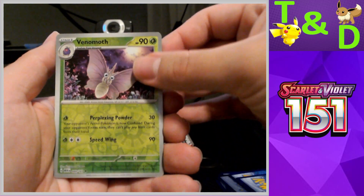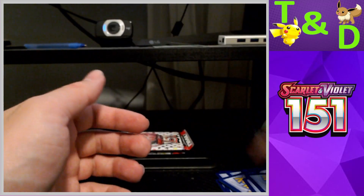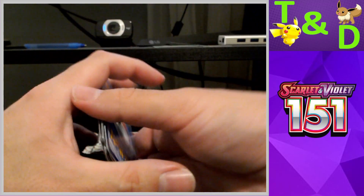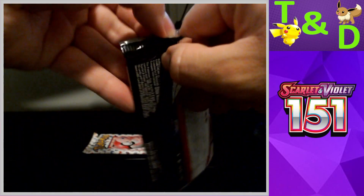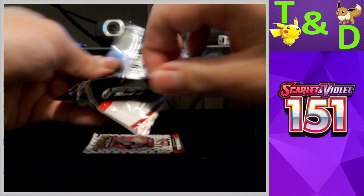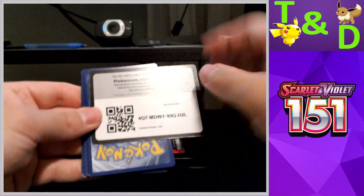Pack two: reverse Venomoth, reverse Slowpoke, another Aerodactyl — another grass energy. Oh no, it's almost the same pack! Literally almost exactly the same. That was a ripoff — I got the same pack twice!